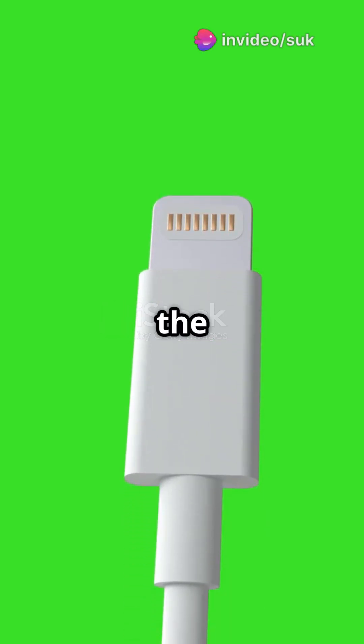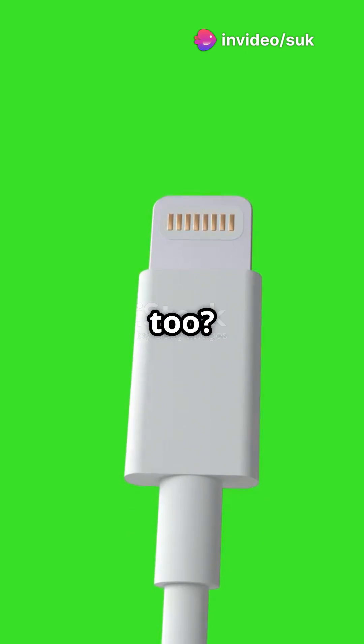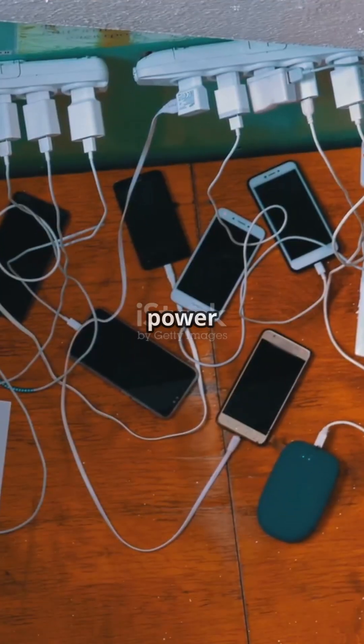Why is USB Type-C becoming the universal port for all gadgets? And why was Apple forced to switch too? Let's dive in. Type-C isn't just a charging port — it's a power monster.